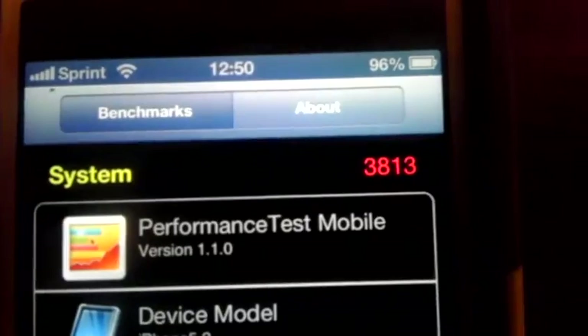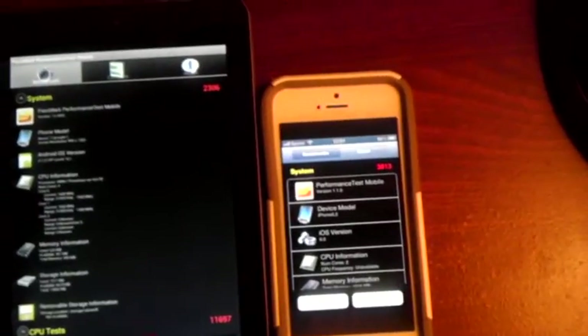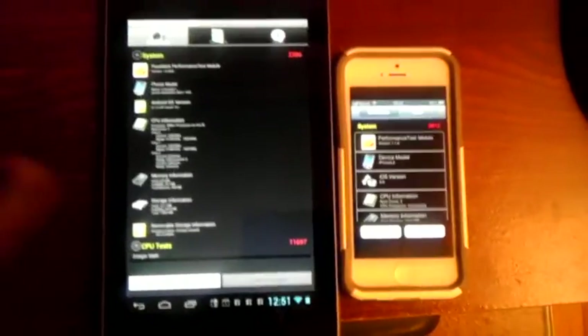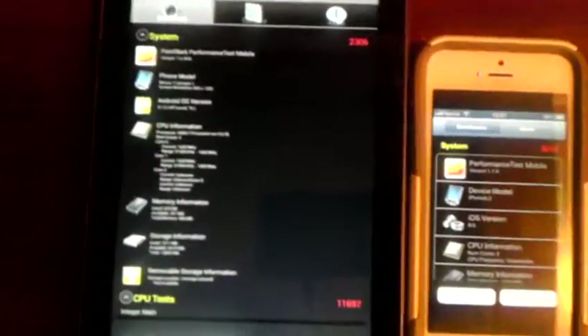Final benchmark scores: iPhone 5 — 3,813. Nexus 7 — 2,306. That's a difference of almost 1,500 points. It's not exactly double like Apple claims, but it's 75% faster. And remember, the Nexus 7 is overclocked — if I ran this at stock values the score would be even lower.